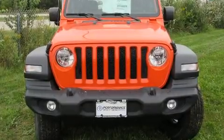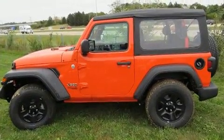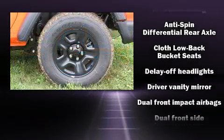You can expect a lot from the 2018 Jeep Wrangler. Top features include front bucket seats, delay-off headlights, front and rear reading lights, a trip computer, skid plates, and much more.